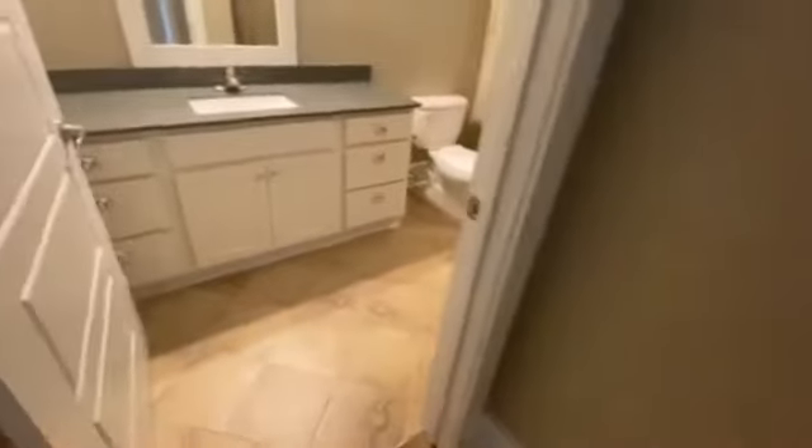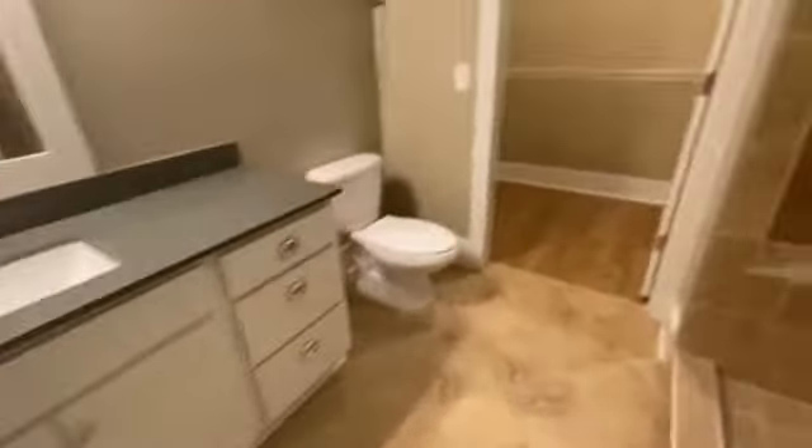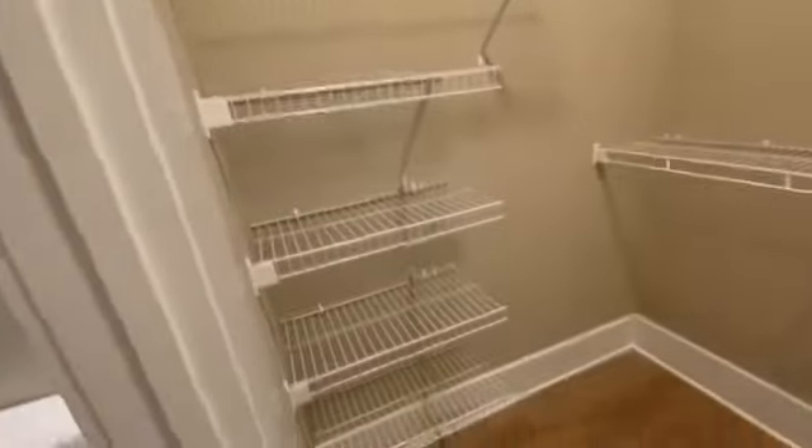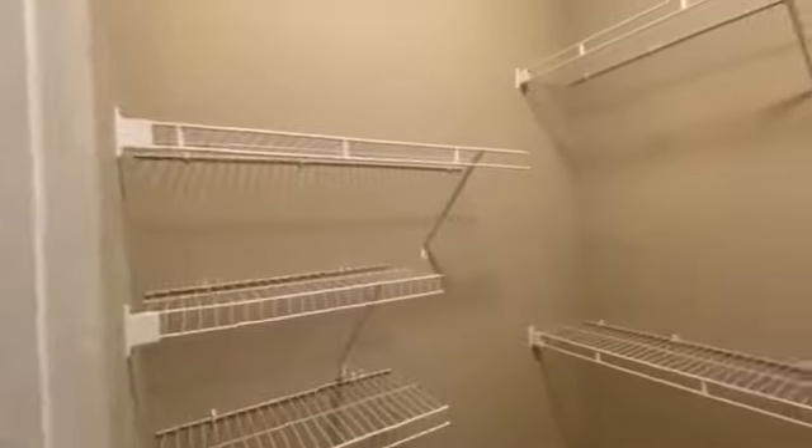In here is the second bathroom. This is smaller, so you'll have a single vanity, but you do have the bench in the shower, which is really nice. And another great walk-in closet — you'd hang your bags, your shoes, whatever you'd like. Plenty of space.